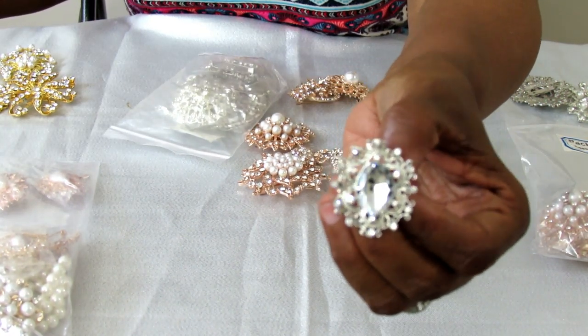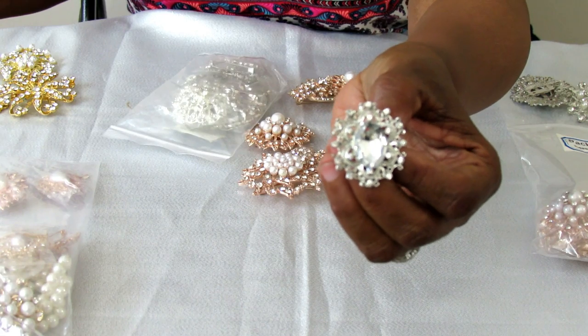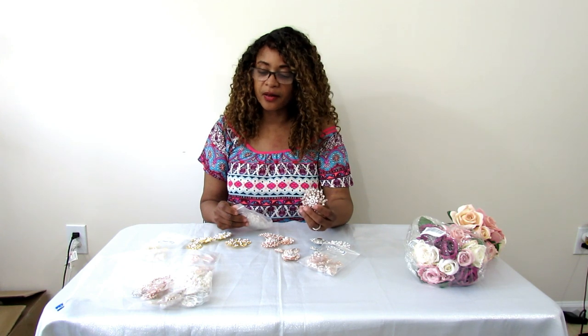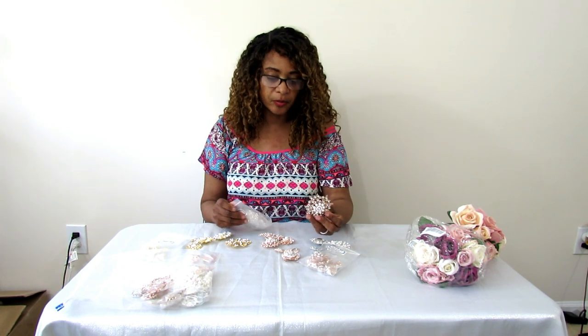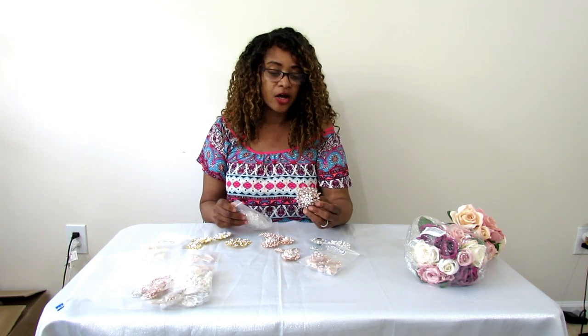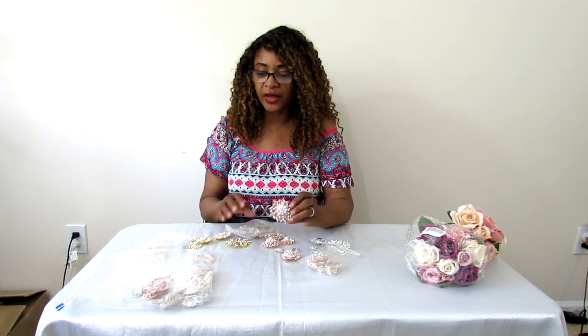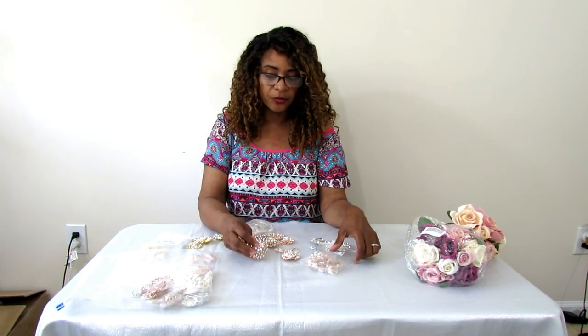And then some of the smaller brooches that I do plan on using for other projects as well. These are some really, really great pieces. I'm happy with all of the brooches — they are amazing. I definitely plan to work as many of them as I can into my DIY projects. Just go check out totallydazzle.com — they have other designs, loose ones and packs. Their stuff is great and I'm very thankful to be able to showcase it.